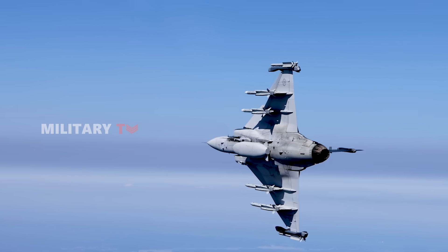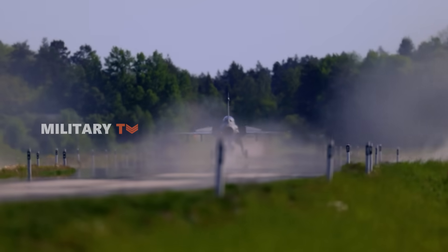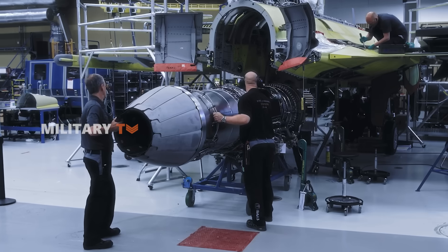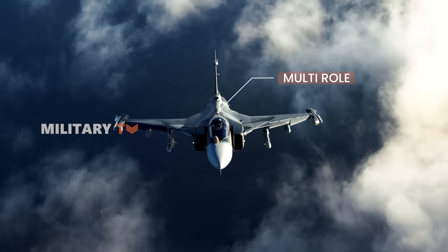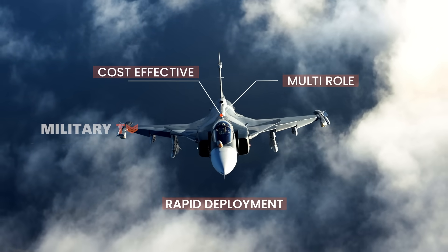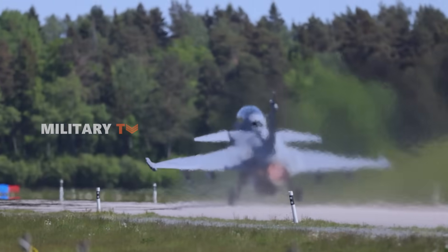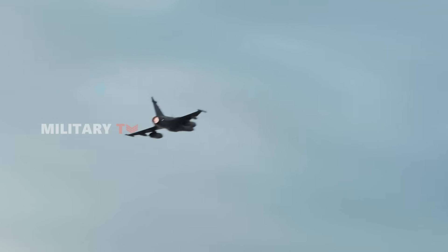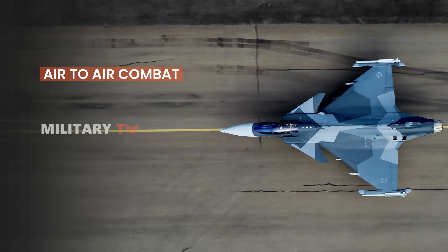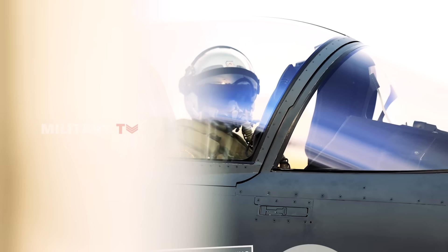The JAS 39 Gripen is a testament to efficient and versatile fighter design. Developed by Saab in the late 20th century, it was designed to replace Sweden's aging fleet while prioritizing multi-role capabilities, cost-effectiveness, and rapid deployment. Its lightweight canard delta wing configuration enhances maneuverability, making it highly agile in air combat. This adaptability allows it to perform air-to-air combat, ground attack, and reconnaissance missions, making it a true multi-role aircraft.